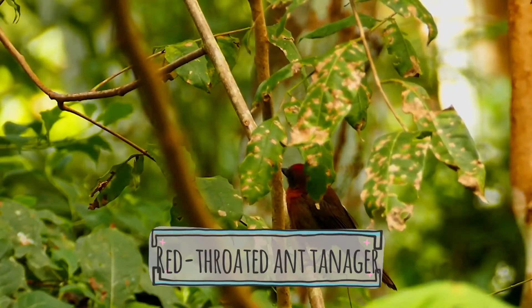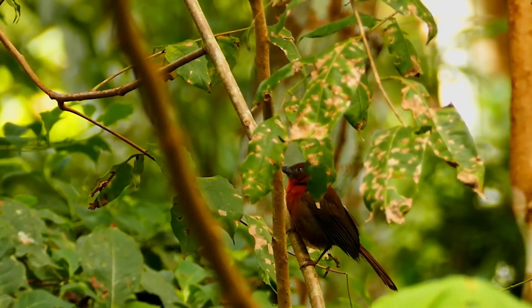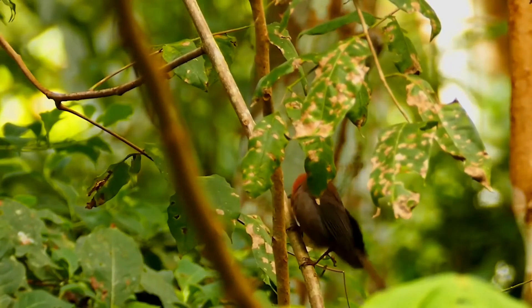The red-throated ant tanager, Habia fuscicauda, is a medium-sized passerine bird. This species is a resident breeder on the Caribbean slopes from southeastern Mexico to eastern Panama.